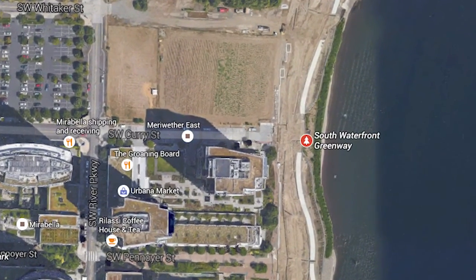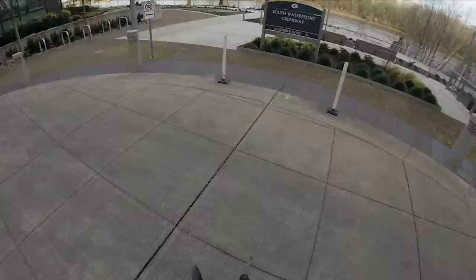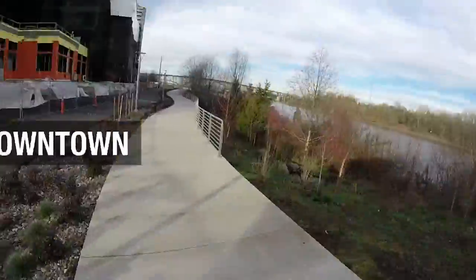Portland's newest park is a hard-to-find piece of prime riverfront property in the South Waterfront District. The park is called the South Waterfront Greenway and it stretches just one quarter mile in length. The Greenway is the first phase of a more ambitious effort to provide a 1.2 mile riverfront connection between downtown and Johns Landing.